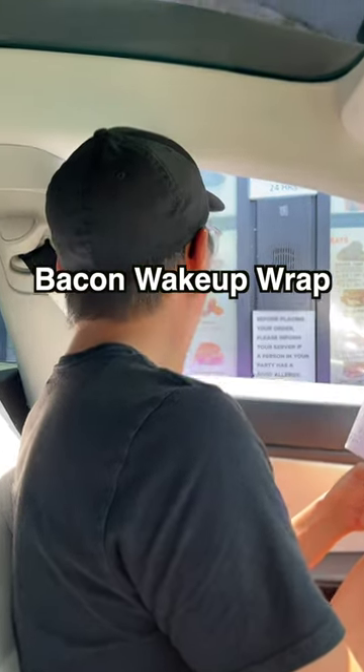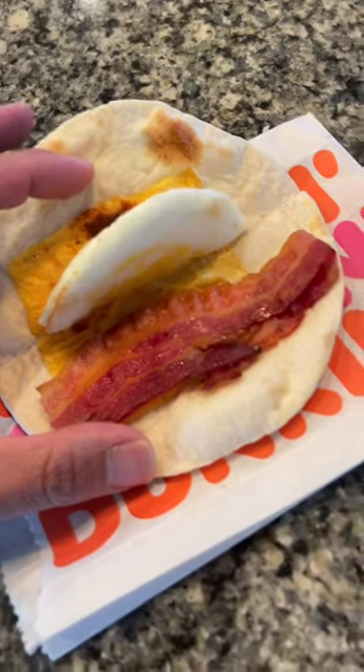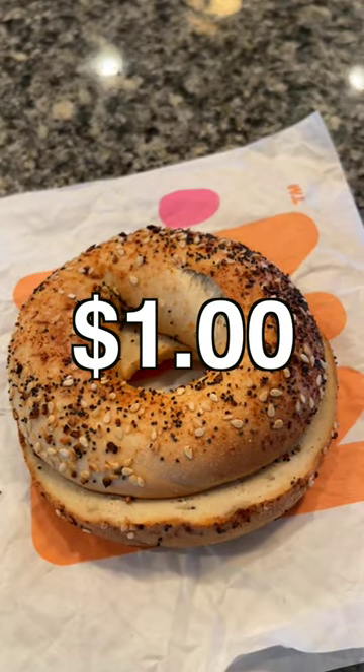Hack — can I get a bacon wake-up wrap with an everything bagel toasted on the side? Bacon wake-up wrap: $1.99. Everything bagel toasted: $1.